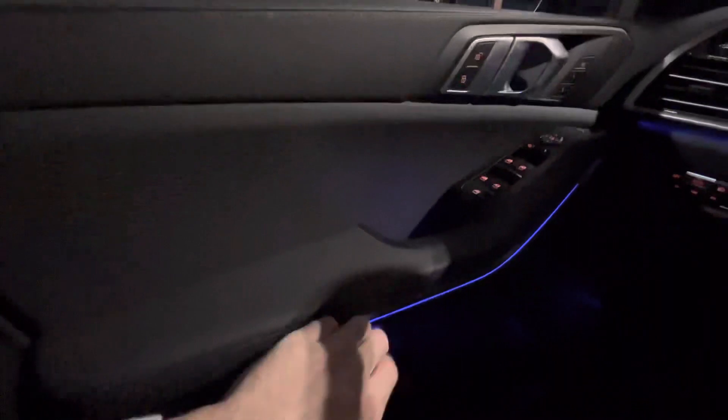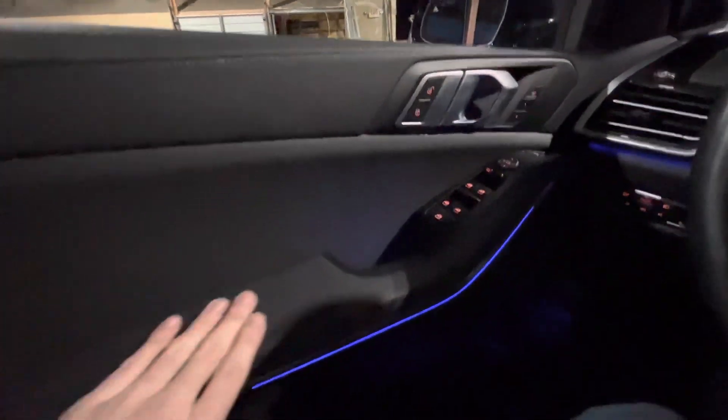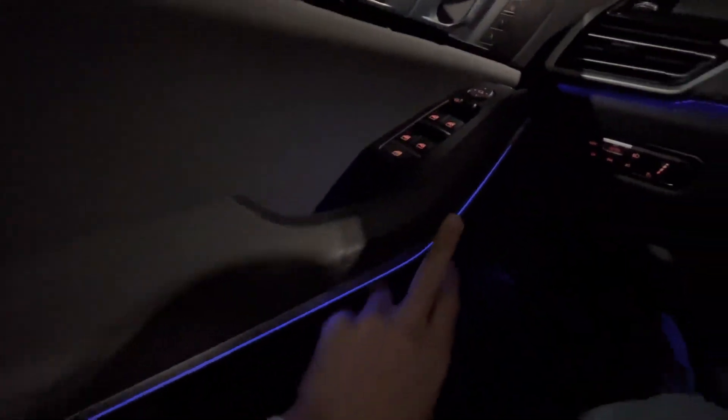Next thing is probably the ambient lighting. It's different. Like I said, my 540 had different lighting, which was beautiful. I think this is even more beautiful. I love it.